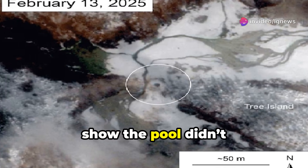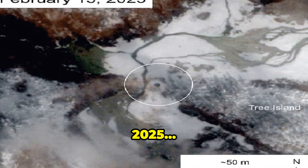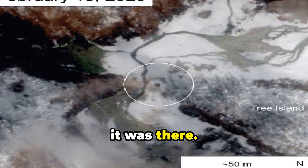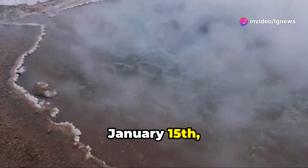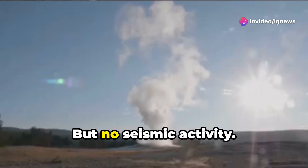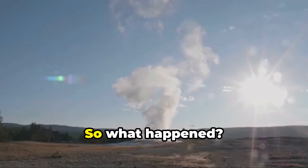Satellite images show the pool didn't exist in December 2024, but by February 13, 2025, it was there. A nearby station did pick up weak acoustic signals — on Christmas Day, January 15, and February 11 — but no seismic activity, no major blasts, just faint signals.